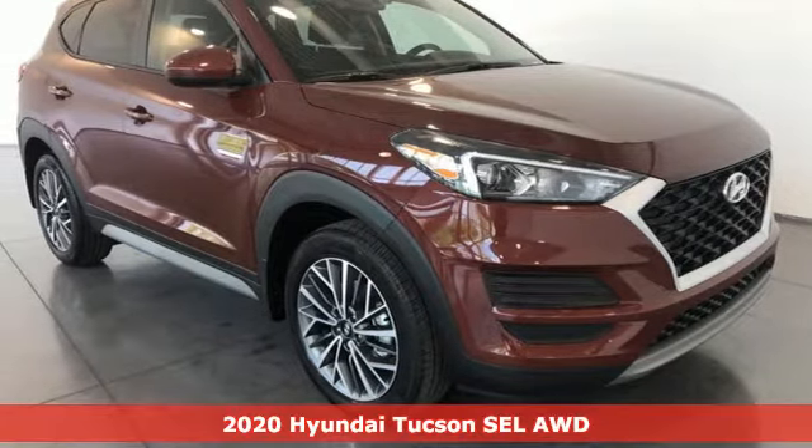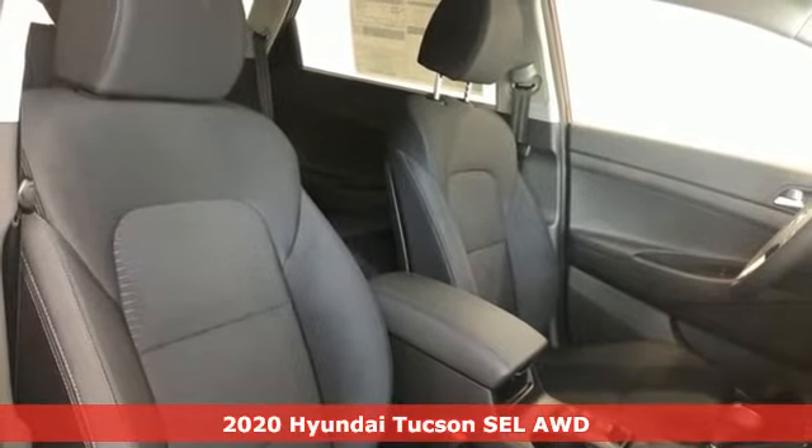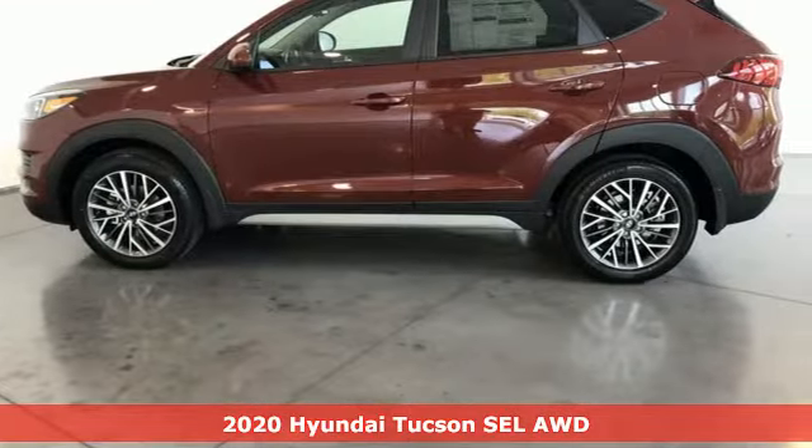Here's a new 2020 Hyundai Tucson. Challenging convention to find a better way — it's the Hyundai way. It's equipped for all your driving needs and wants.